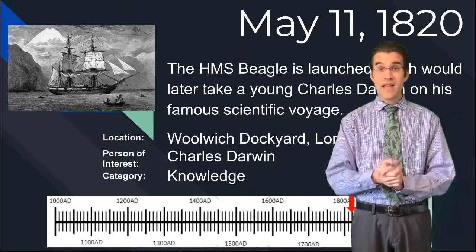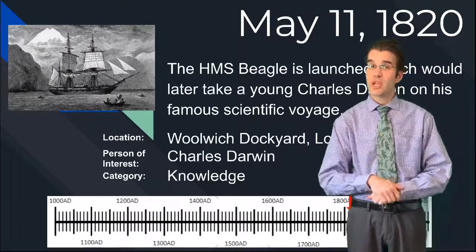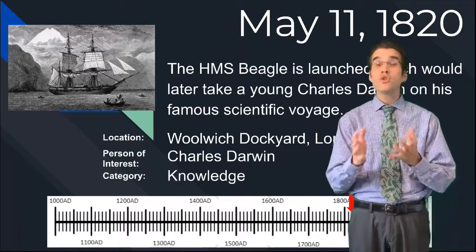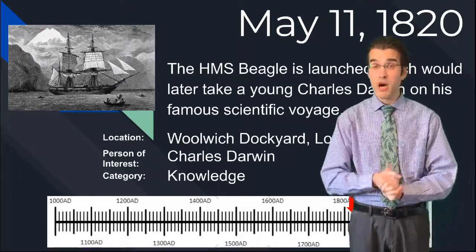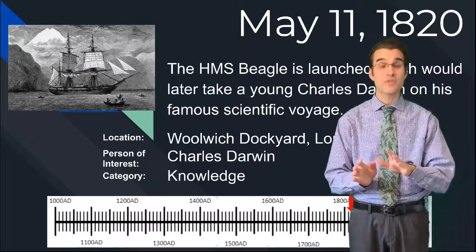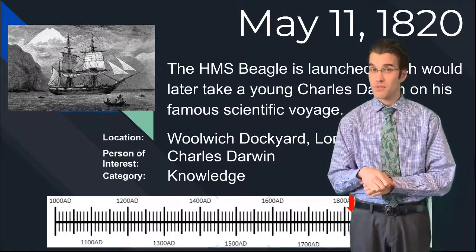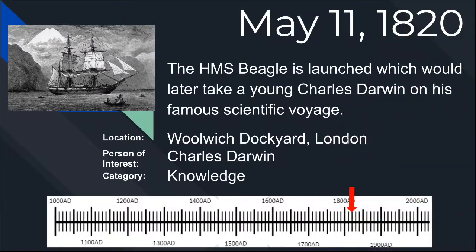The big idea is that this is a journey that changed the world, and it really did, because it brought up a very new idea that some people had been discussing but was later published 20 years after Charles Darwin's voyage, called the Origin of Species. But we'll talk about that in a little bit.